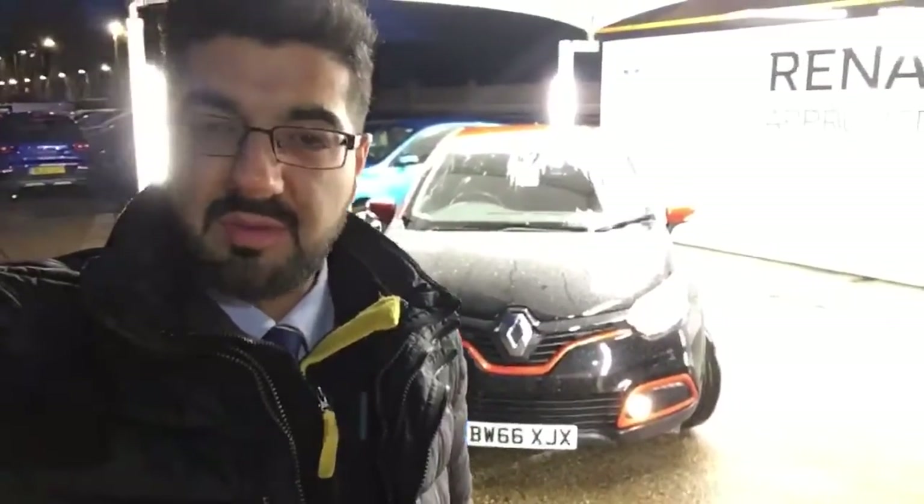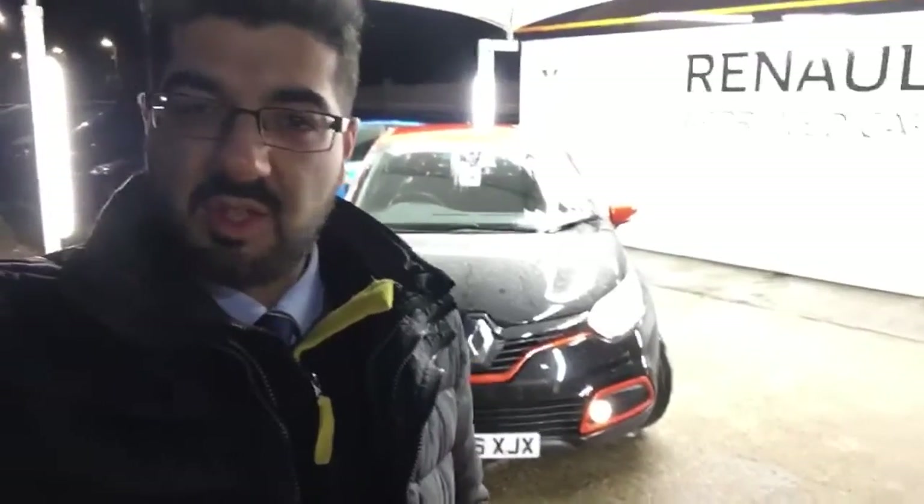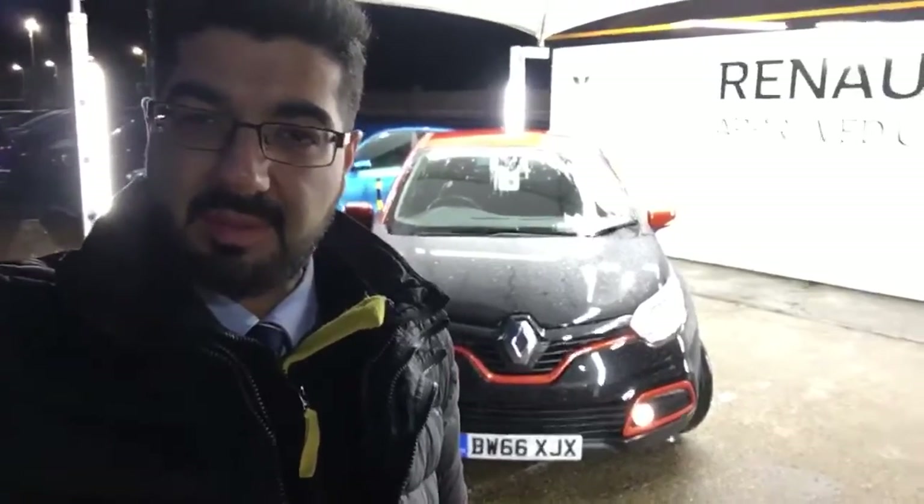Good afternoon Maria, it's Sam down at Renault Croydon. First of all, thank you very much for the inquiry on this lovely Renault Captur. I thought I'd do a nice personal video for you so you got a real overview of the whole car, showing you the inside and outside. I did send you an email with the delivery cost. I know you've been quite busy today so I won't disturb you — have a look at this video this evening and hopefully we can catch up in the morning.